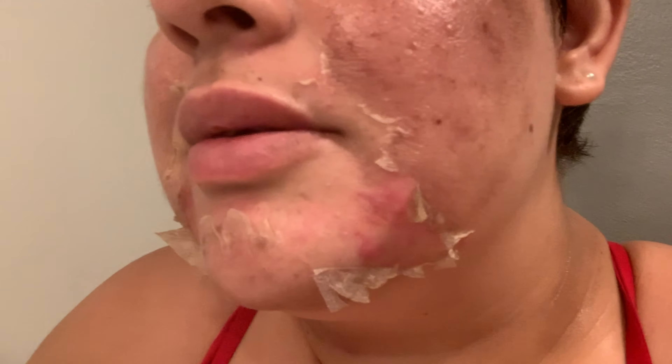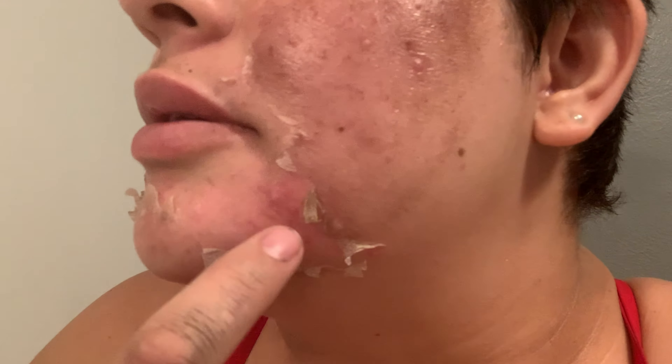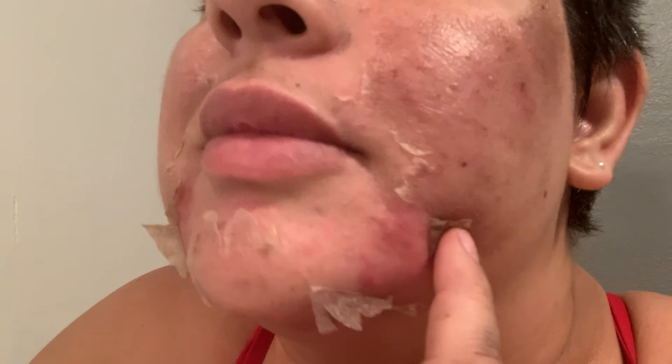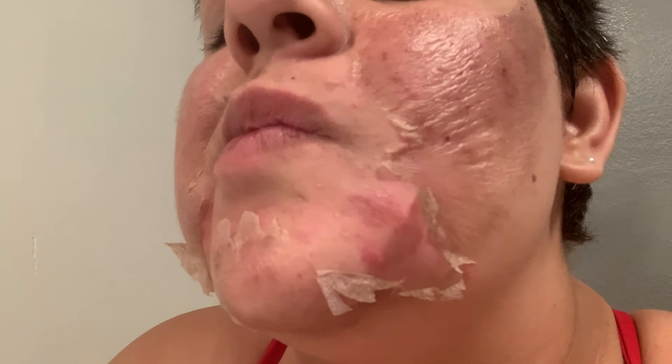That's way better. Oh my gosh, look — you can already see some of my new skin coming through. It still looks pretty irritated and I just put the soothing balm on it, but that was my acne that was all over. I cannot wait for the before and after comparison video. This is so exciting!